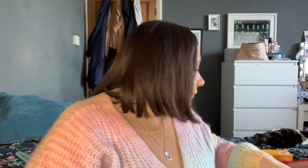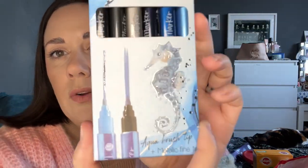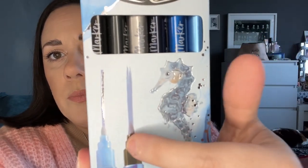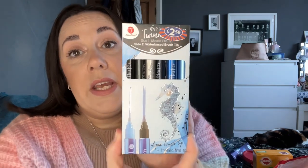I've also got some of these metallic markers — water-based brush tips, and they're two-sided, so you get a fine tip and a brush tip for £2.50. I think they are lovely — look at those two different tips. I just think they are absolutely gorgeous. £2.50, brilliant stocking filler again.